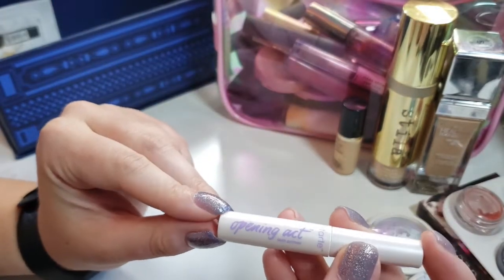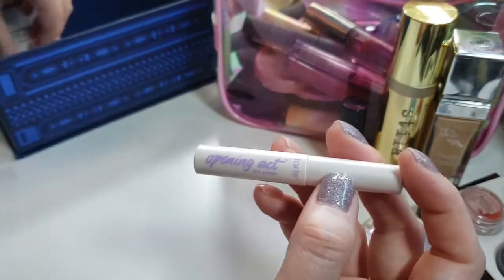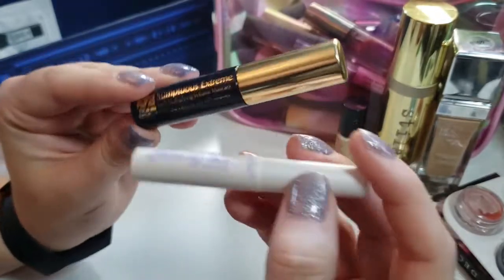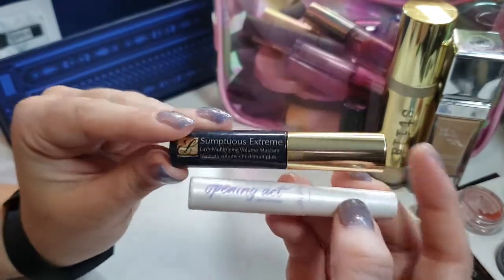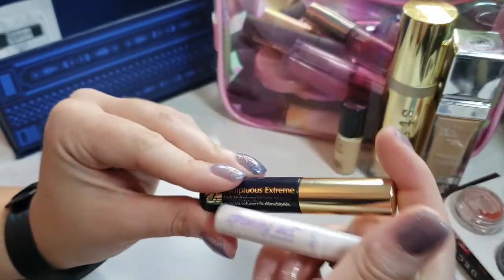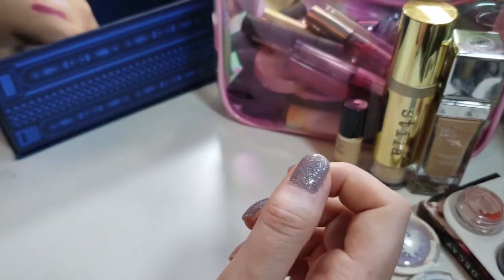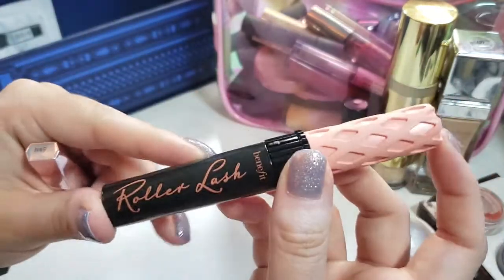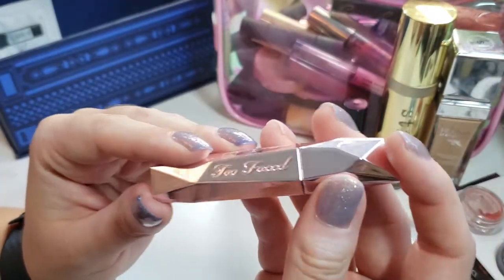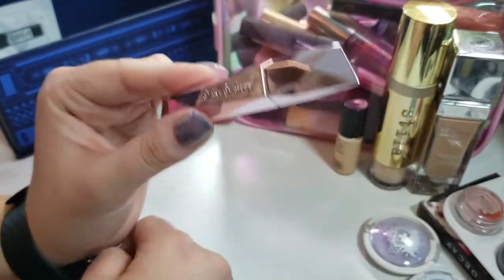I have some primers and lash primers. I don't really use them a whole lot, but since I don't love this Estee Lauder Sumptuous Extreme Mascara, I'm wondering if maybe pairing it with a primer might help. So I'm going to keep this one in and pair it with this Opening Act Lash Primer by Tarte and see if I like it after that. I'm also going to keep my Roller Lash in because it's one of my favorites and it still has a couple months of life left. And I'm keeping in this Too Faced Damn Girl Mascara because I really like it and I haven't actually opened it since I threw it in my basket a couple months ago.